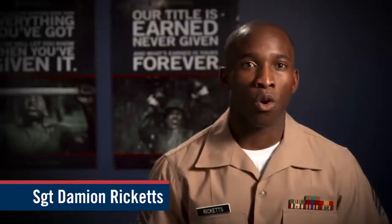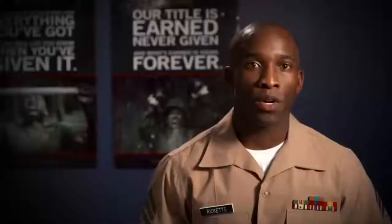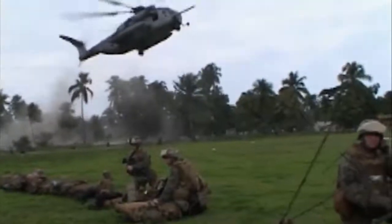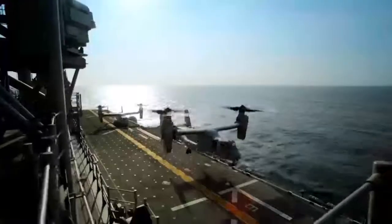A Marine Reservist is someone who has a full-time career or is a full-time college student but still wants to serve in the United States Marines. Reserve Marines go through the same training and work in the same occupational fields as active duty Marines, training part-time with a reserve unit near their school or home. Reserve Marines may be activated during a time of war, a national emergency, or whenever the Marine Corps needs them.